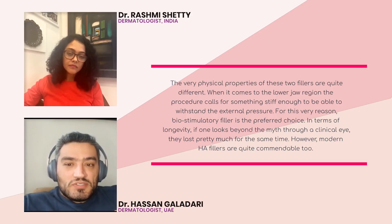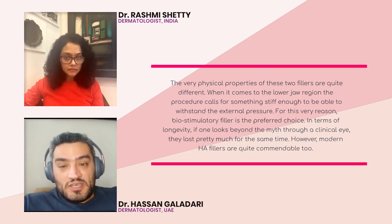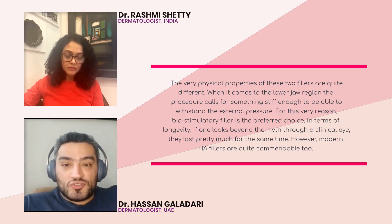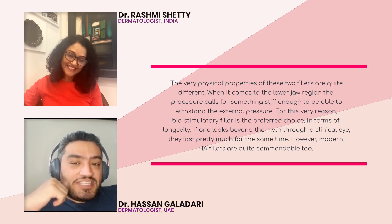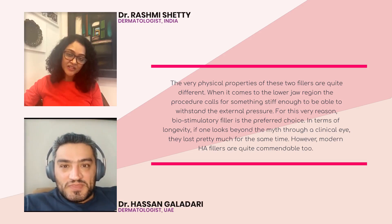The one difference, however, is that currently there are some HAs that are very, very good — we never had them maybe ten years ago, but now they exist. Their physical properties and G prime are extremely high, and they can definitely be injected. I don't want to mention any brand names, but you can definitely inject an HA with certain characteristics and get fantastic results. That's true.